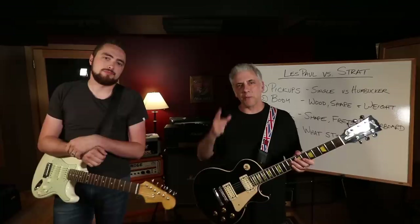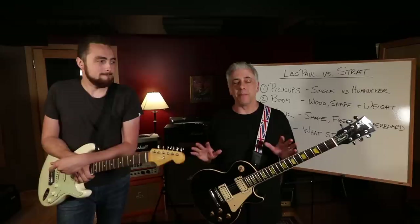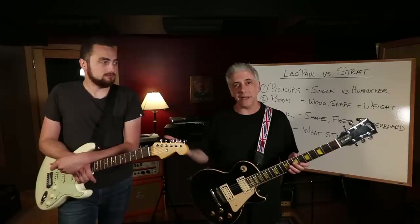I was originally a Les Paul guy. My first electric guitar was a black Les Paul - they called it a fretless wonder - and then I bought a white Les Paul after that. I've always been a Les Paul guy; I love the way they play. I own this one and the Strat too. But Rhett is kind of a Strat guy, even though he plays a lot of different guitars.